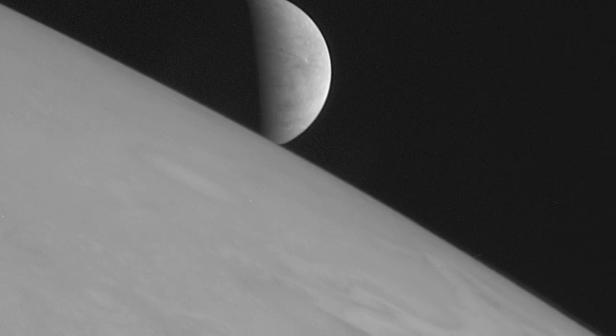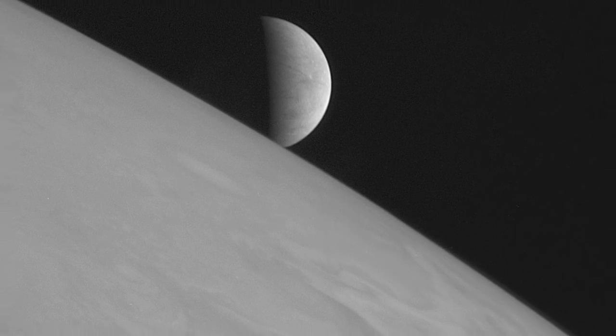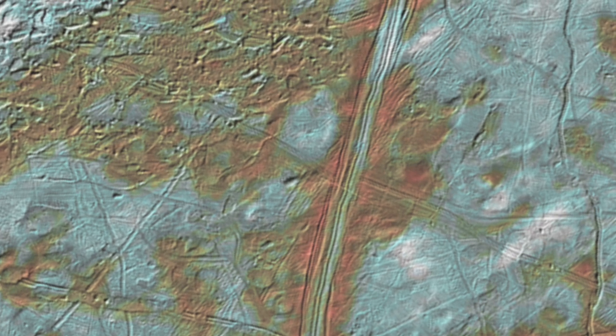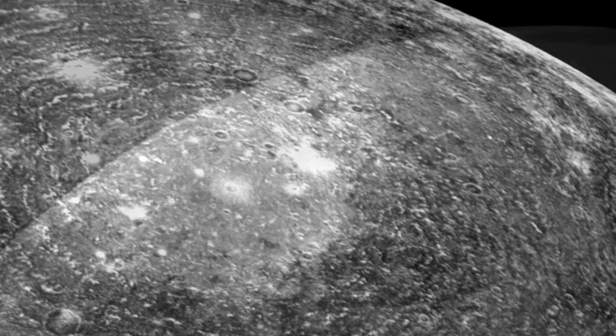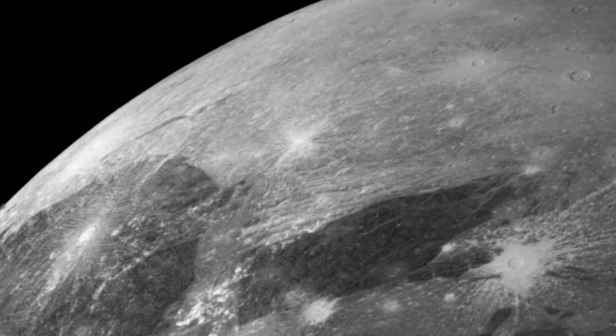How did Europa get like this? Well, as it orbits around Jupiter in a nearly circular ellipse, the massive planet's gravity constantly tugs at Europa's rocky core. The friction of rock rubbing on rock causes that core to heat up. That heat rises up through an ocean of liquid salty water, cracking and spreading the icy surface in a thousand different ways. Callisto and Ganymede, too, also show such surface features, suggesting they have, or perhaps once had, salty oceans below their surfaces.